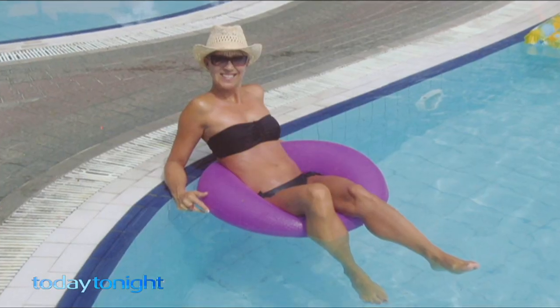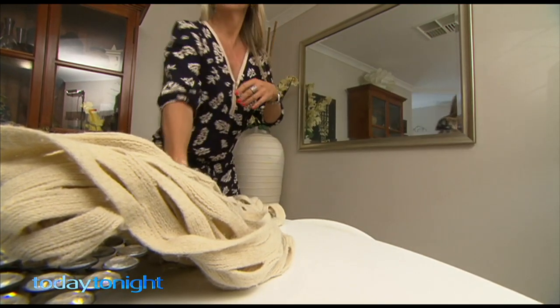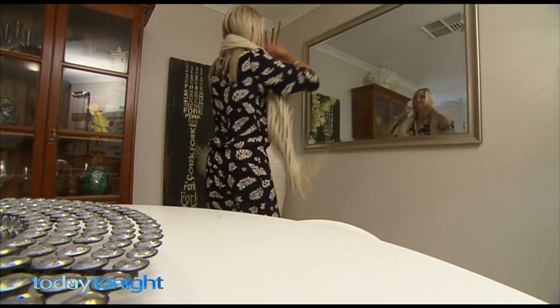After decades of beaches and bikinis, Kylie's skin was showing signs of damage. She tried everything to get rid of it — moisturising creams, serums, exfoliation — anything she thought could relieve the lines and the creases.